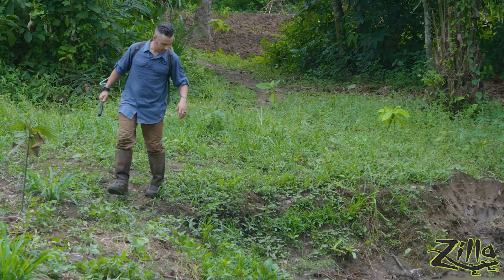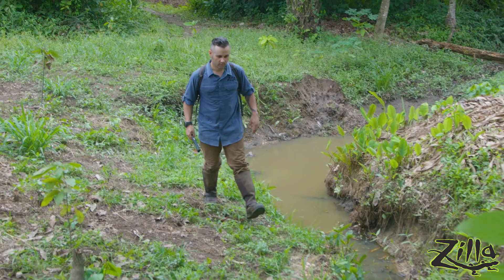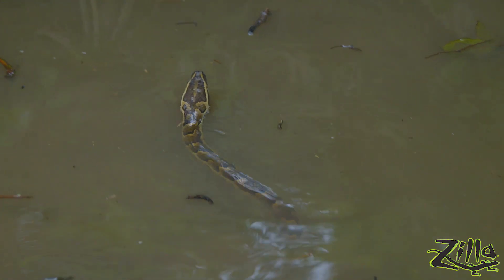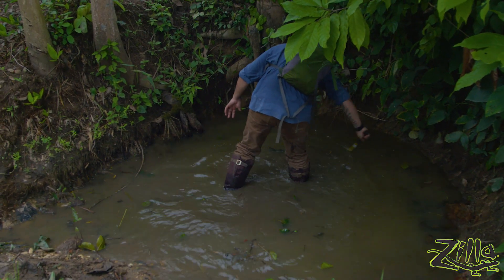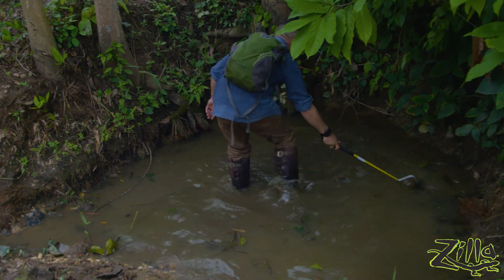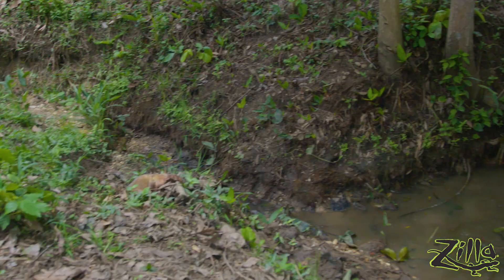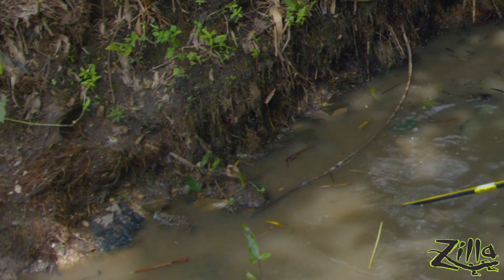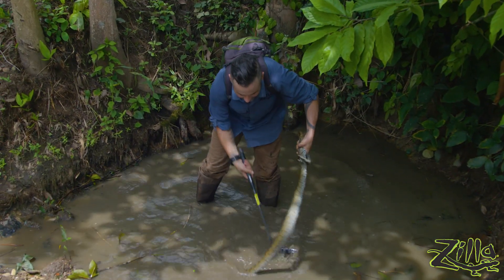It looks like this area has been cleared out a little, which is actually an advantage because it's letting more sunlight in. Dude — really still, don't move. Right there. He's in here somewhere. Even a small hole like this feels like there's a thousand places she could have gone, but the bottom is not that deep. This water has absolutely no visibility — every time I think I have her, I just have sticks.